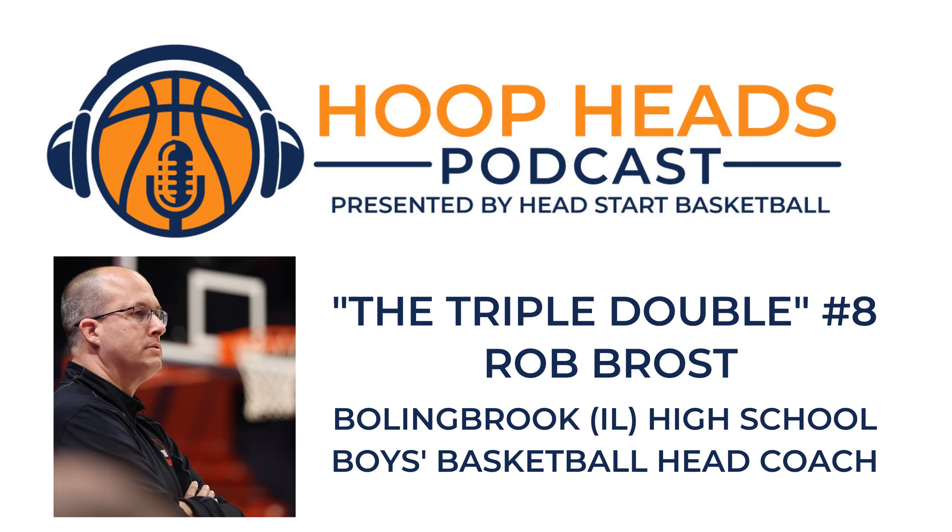Hi, this is coach Pascal Meurs from Belgium, and you're listening to the Hoop Heads Podcast.